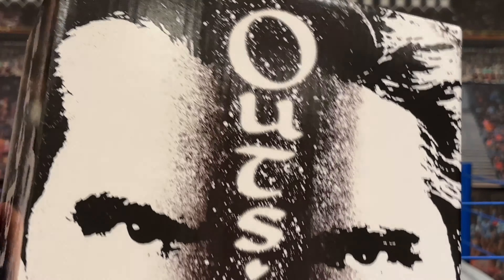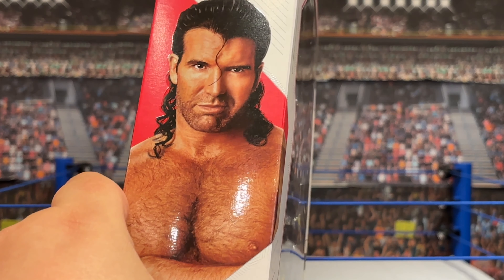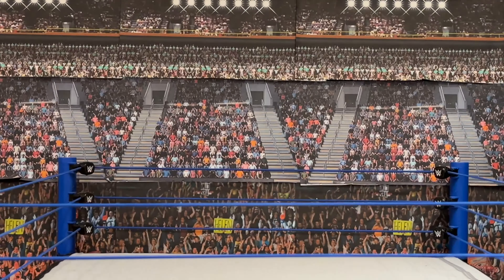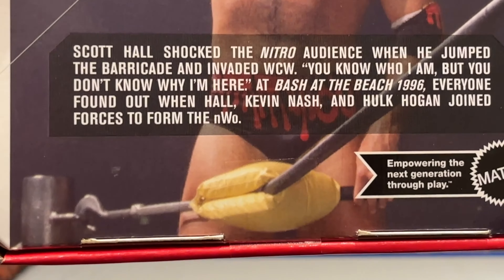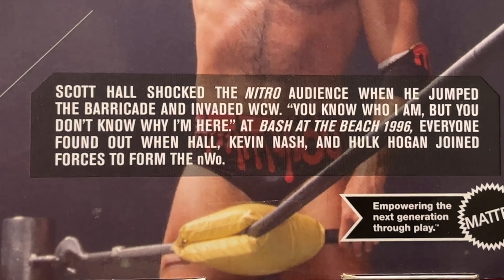So it does remind me in some ways of the Retro 4-Pack they released not too long ago. We're going to open this box up to reveal two more boxes, and we are going to start with Scott Hall - the bad guy. You can see the WCW logo on the Ultimate Edition package, a nice photo of Scott Hall. I love that he's got the scary fingers on this one - I don't know if that's a first or not, but it might be. The description reads: Scott Hall shocked the Nitro audience when he jumped the barricade and invaded WCW. At Bash at the Beach 1996, everyone found out when Hall, Kevin Nash, and Hulk Hogan joined forces to form the NWO.